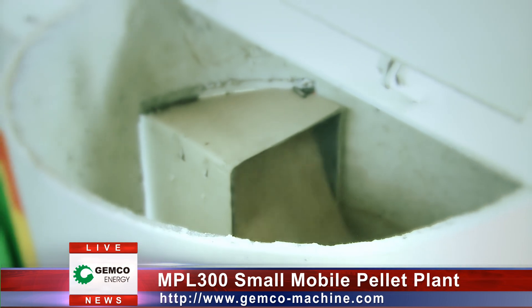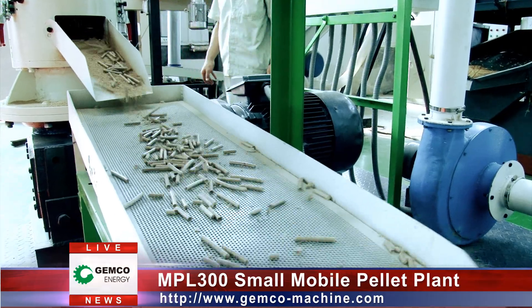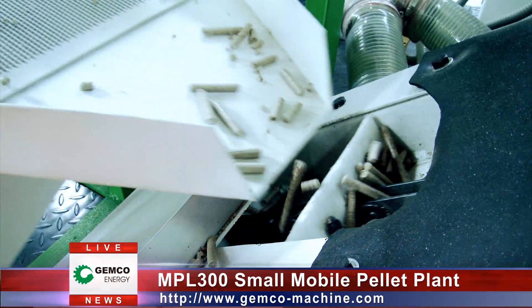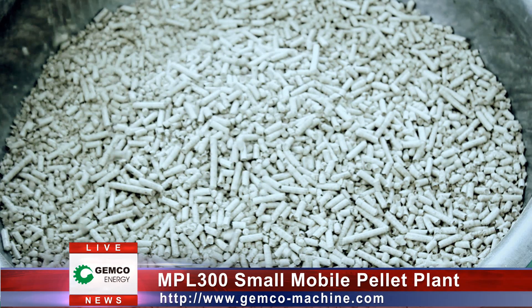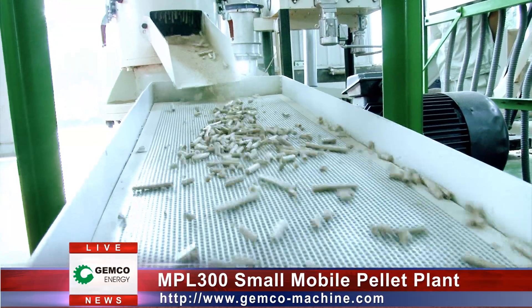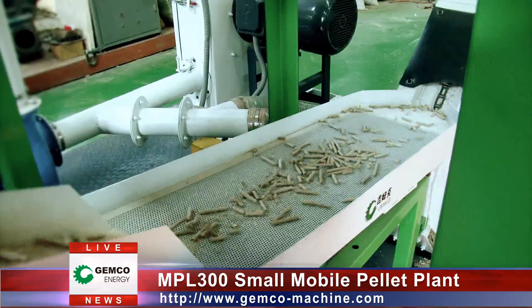The mobile pellet plant possesses all the charming characters: multifunctional design, easy and safe operation, compact structure with steady capacity for high-density pellet fuel, which saves your production cost and improves your production efficiency to a large extent. It also makes the transportation, installment and maintenance of the machine much easier and convenient.